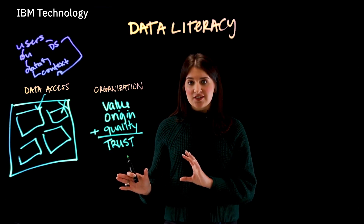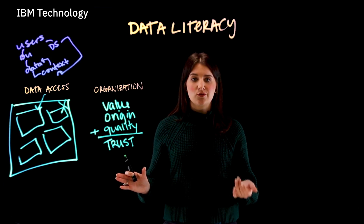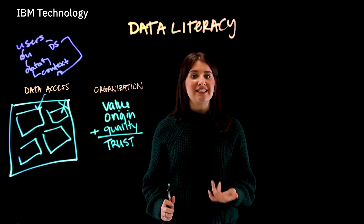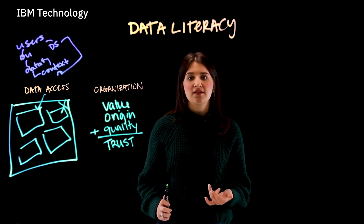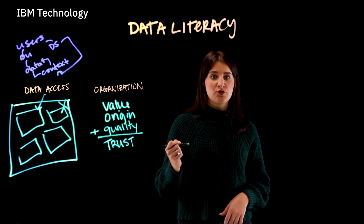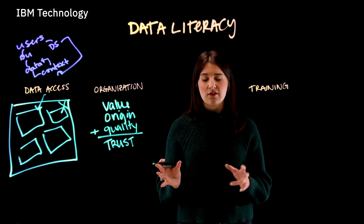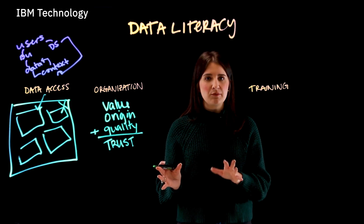Now, with the right technology to get the right data to users at the right time, we can shift our focus to people taking advantage of the data at their fingertips. The third foundation is data literacy training, and this is for both data scientists and business users. Both groups need to be able to confidently find relevant insights within data sets within the context of their business problem.